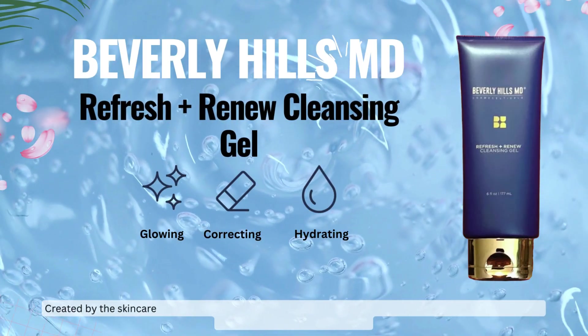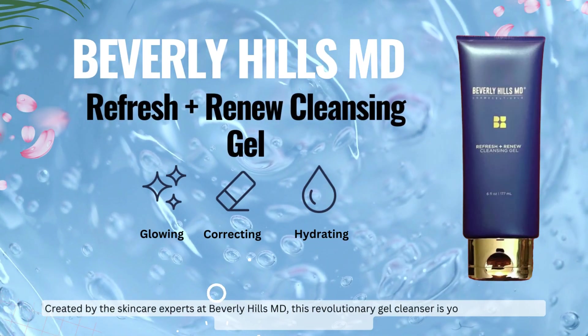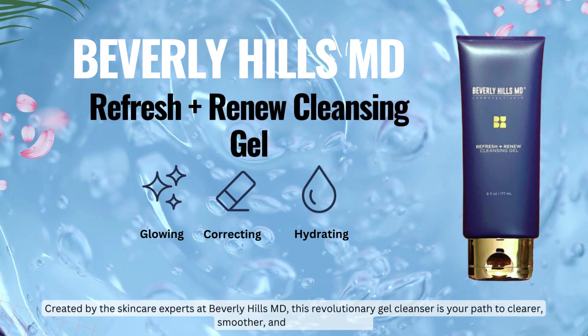Reveal the secret to radiant, youthful skin with Beverly Hills MD Refresh Renew Cleansing Gel. Created by the skincare experts at Beverly Hills MD, this revolutionary gel cleanser is your path to clearer, smoother, and more vibrant skin.